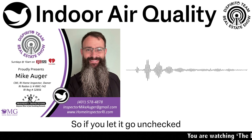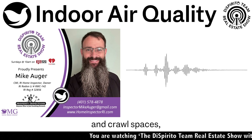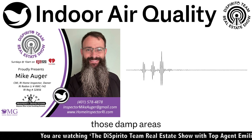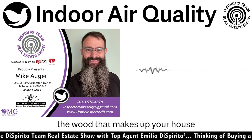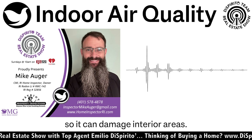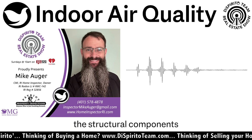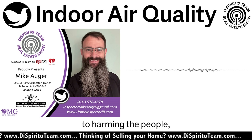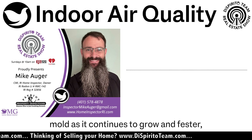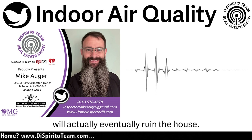If you let it go unchecked — and we've seen this in homes, especially houses with damp basements and crawl spaces — those damp areas where the fungus is growing are literally deteriorating the wood that makes up your house. It can damage interior areas and actually get to the point where it rots out structural components like the floor structure of the house. So in addition to harming the people inside, mold, as it continues to grow and fester, will actually eventually ruin the house.